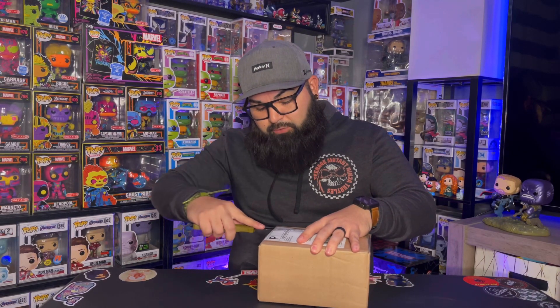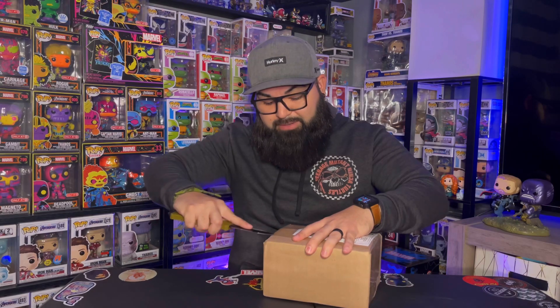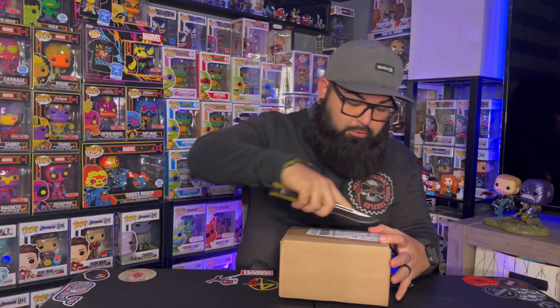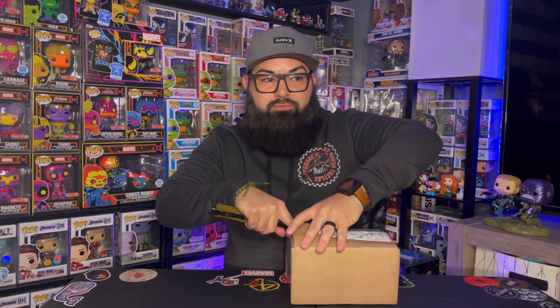It'd be cool to get another black light Carnage, but I'll be happy if I get anything cool. If you guys have bought from Tough Collectibles before, please leave a comment down below — especially if you've bought mystery boxes and whether you got more than you paid or broke even.